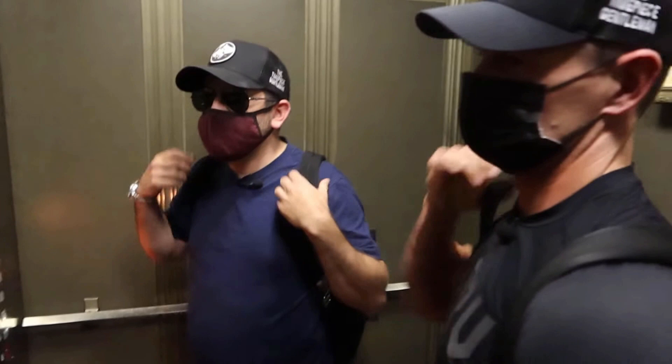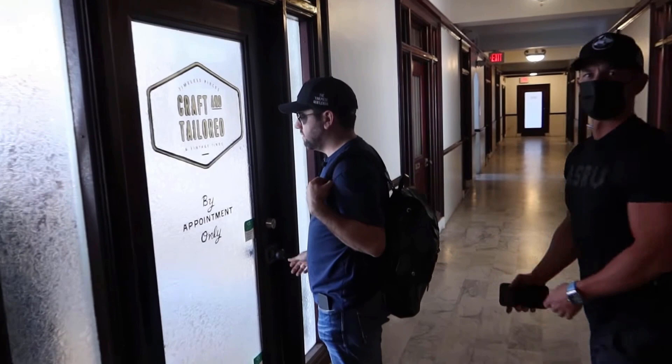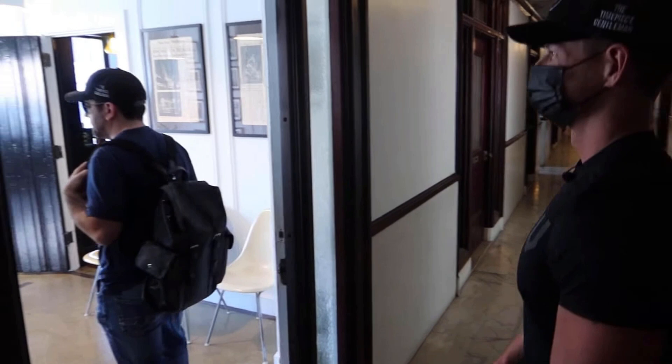Got a nice treat for you vintage lovers. I want to introduce you guys to somebody very special and somebody I've known for quite some time — a vintage lover like myself — Cameron Barr with Craft & Tailored. Thanks for having me, Marco. I really appreciate you guys coming out. Welcome to our showroom. So we've known each other for about a few years, give or take. It's been a while.